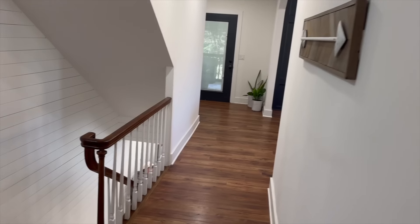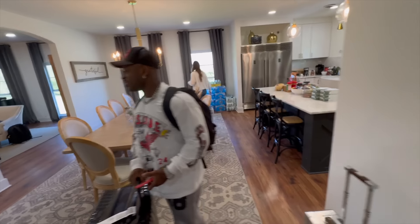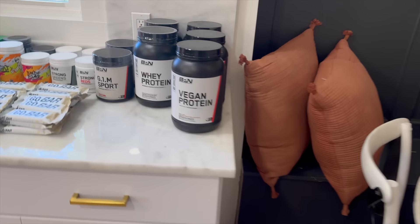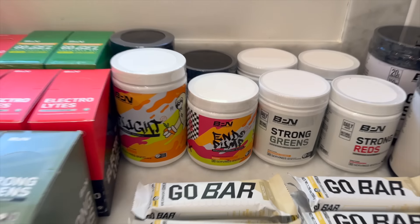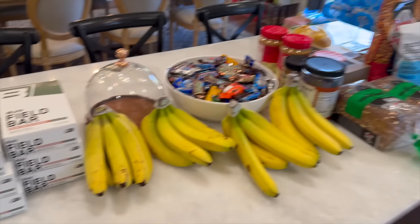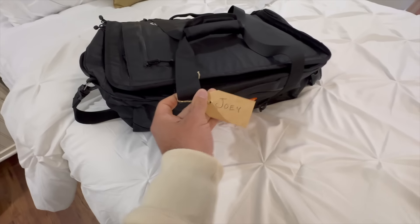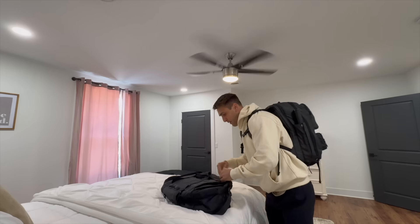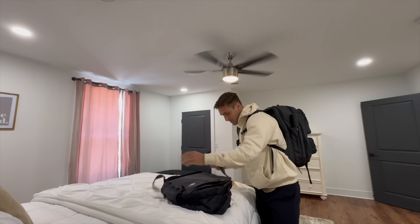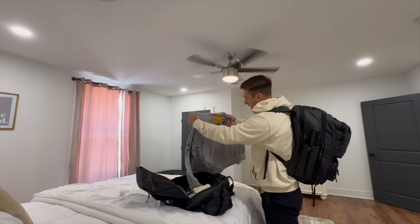We just got to the Airbnb, cameras are rolling. We've got supplements for days — go bars, greens, reds, pre-workout. This is insane. Just got to the room with our assigned bag. This is my first athlete weekend like this, and it's absolutely insane.